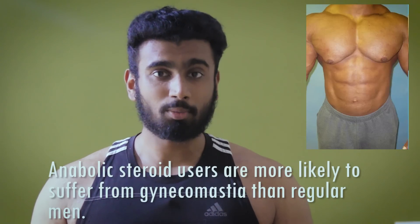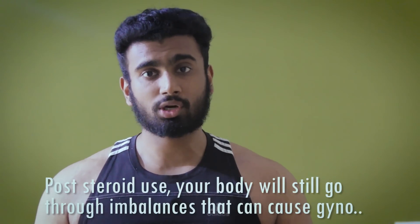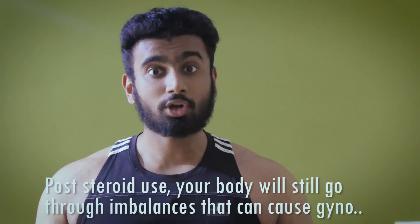Hey guys, before I start off with the video, a fun fact: 40% of anabolic steroid users face some form of gynecomastia on or off their cycle. Which means that even though they are taking steroids or they stop taking steroids, gynecomastia can be formed — and 40% of the people who use anabolic steroids go through it.